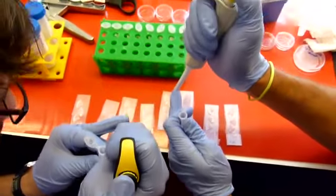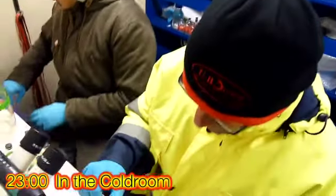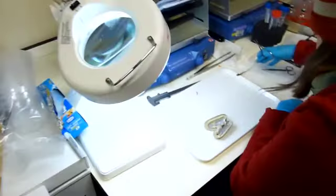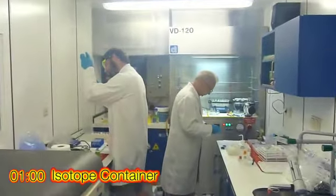Here we see the microbiologists filtering fluids for the analysis of the microbial community. We also see Dennis and the guys working in the cold room, which tries to keep things as cold as it is on the sea floor. This is the isotope container where we do specialist work involving radioactive isotopes or stable isotopes.